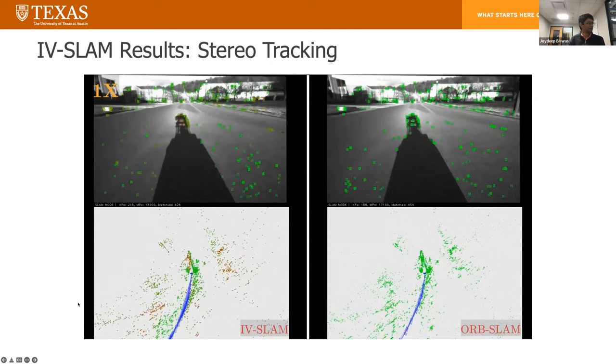We've also looked at autonomous failure detection and recovery. Here's an example of Visual SLAM. On the left is what we call introspective vision for SLAM, and on the right-hand side is Orb SLAM, a very popular open source SLAM algorithm. On the top you see the images seen by the robot. In a little bit, Orb SLAM is going to fail, whereas our algorithm is going to continue working. But just looking at the images, can any of you guess why it's going to fail and what the failure is going to be?